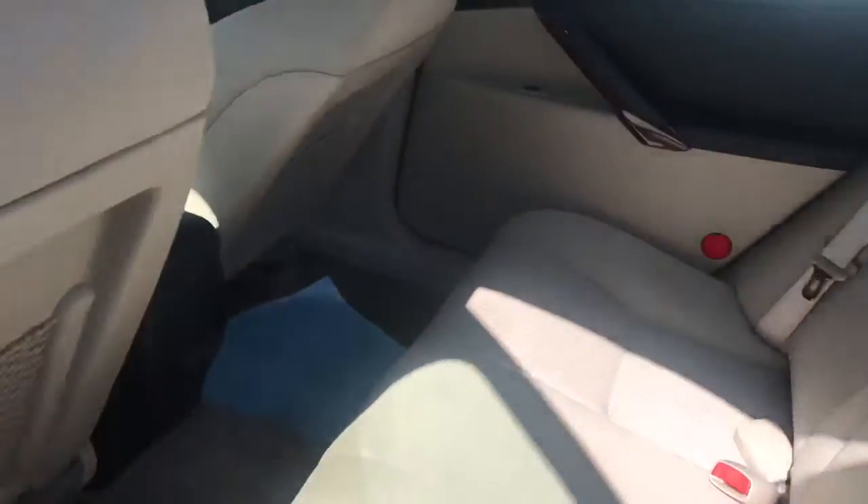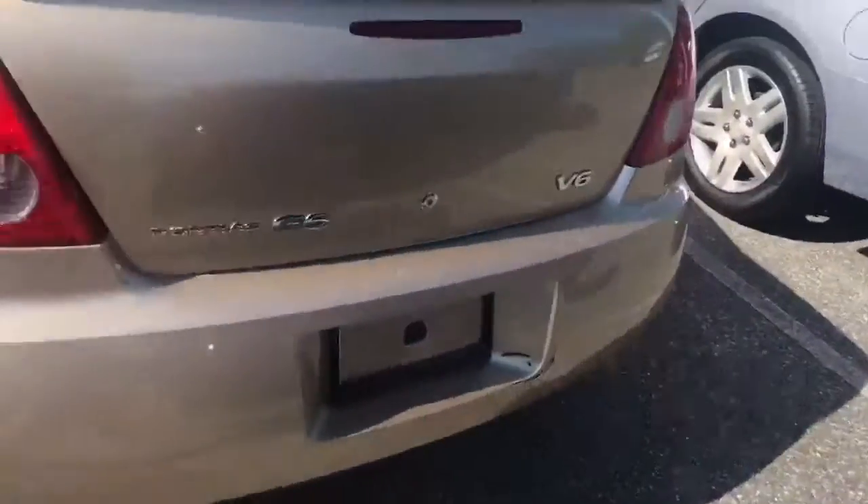I'm going to show you the back seat as well. And here is the back view.